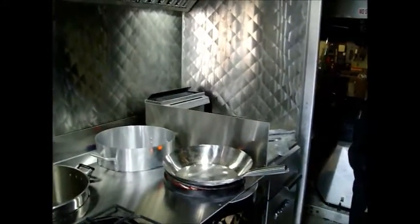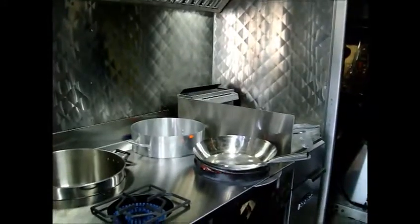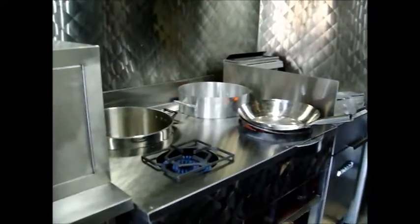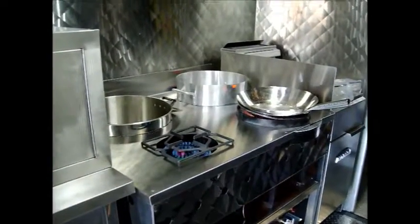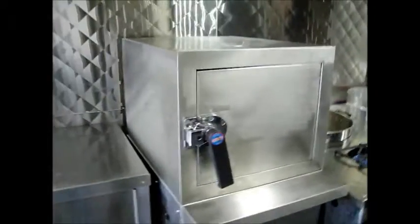This is a new truck that we just built for dumplings. We made a wok table — a brand new wok table. We designed it ourselves with a custom-built steamer for dumplings.